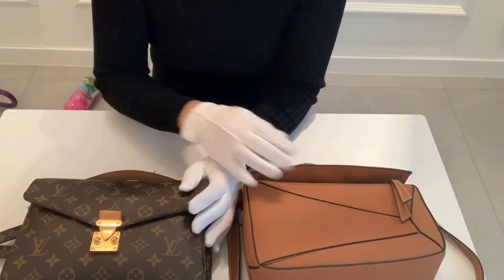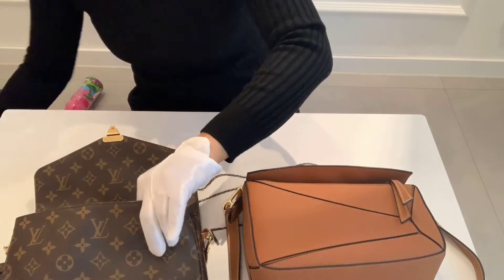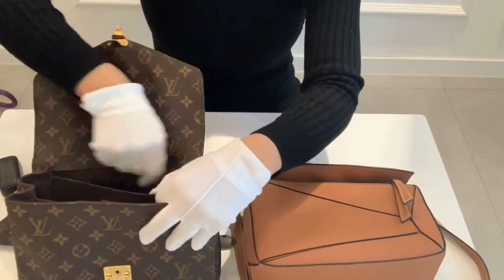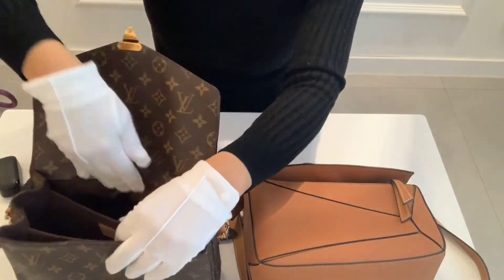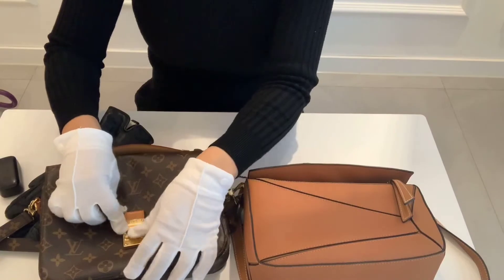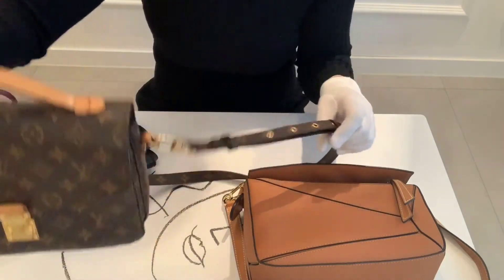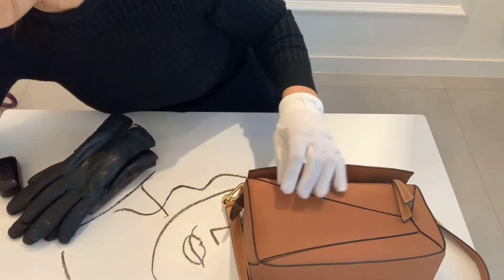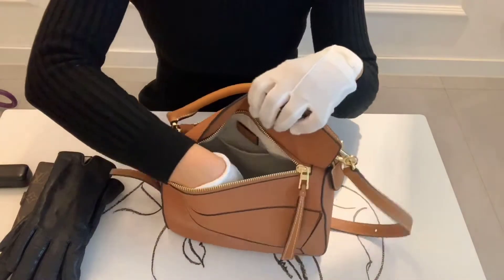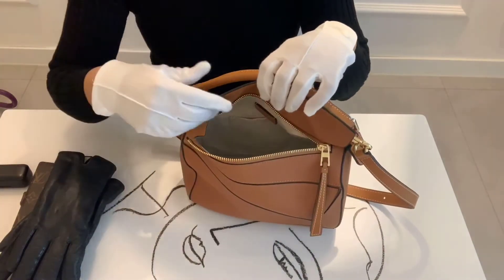The Pochette Metis doesn't have a zipper pocket inside, which sometimes makes me feel it is a little unsafe. Back to the Puzzle bag — since it has only one big opening and is more of a zip-top style, you cannot see all the items at a glance.